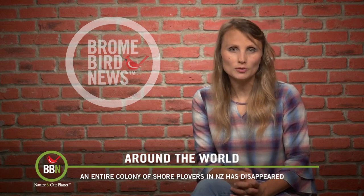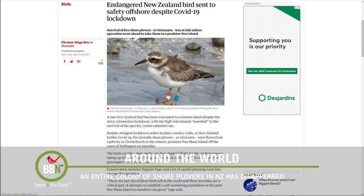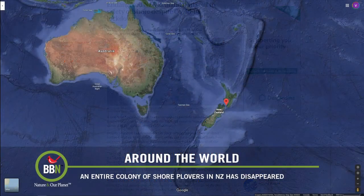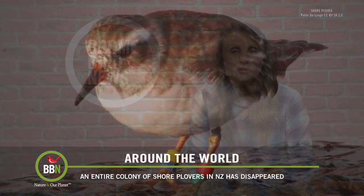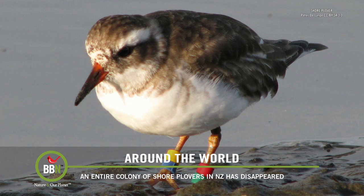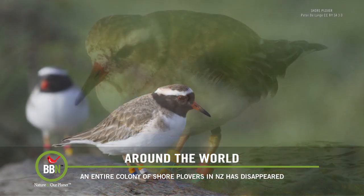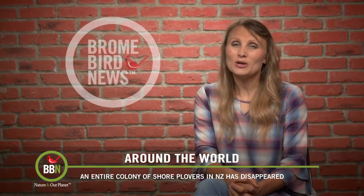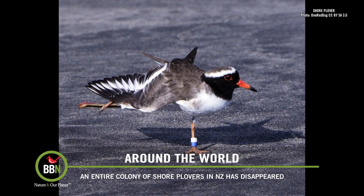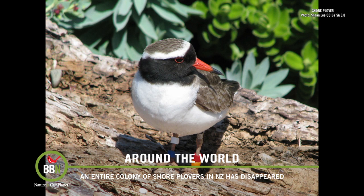A couple of episodes ago we ran a story about the critically endangered shore plover in New Zealand — they were all collected and moved to a predator-free island in the hopes that they would breed and thrive there. Well, apparently those plovers had their own agenda because that colony is nowhere to be found. Scientists are not sure what happened to them, thinking maybe an avian predator decimated the colony. The birds were wearing tags but were not being tracked. However, three of those plovers have been found on the mainland and the plans are to return them to the island again in the hopes that they will stay and breed.